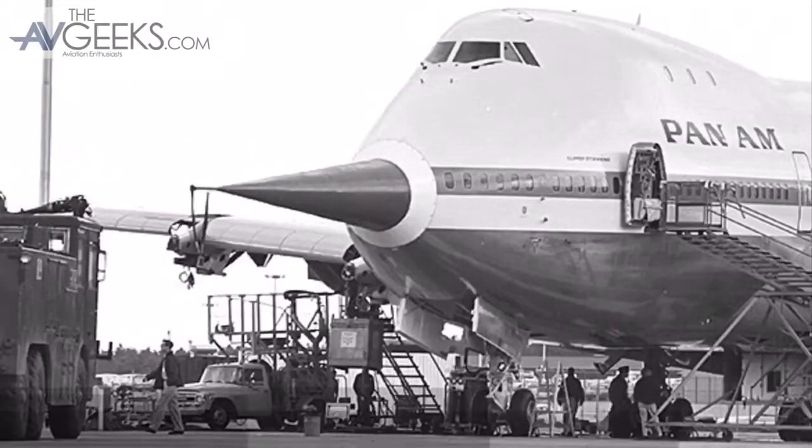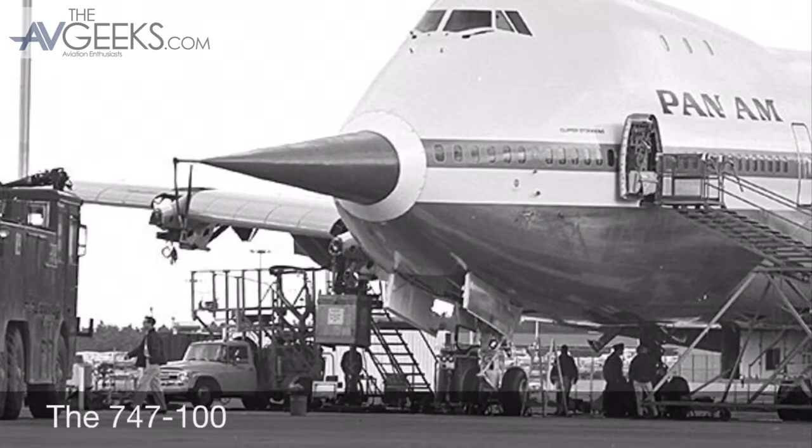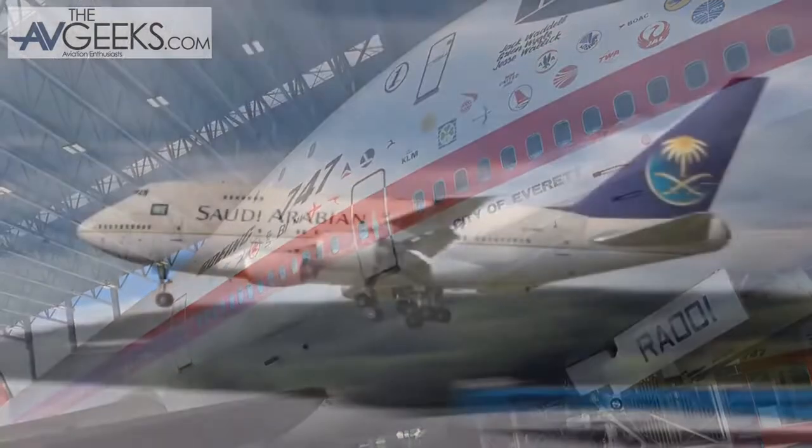I find it amazing that the 747 has really been an engineering feat that's stood the test of time. Looking at aircraft number one here, the basic design of this versus the 747-400 or even the 747-8 is essentially the same. The engines have changed and the airframe is a bit bigger, but essentially the idea was so good back in the 60s that we still use it today.